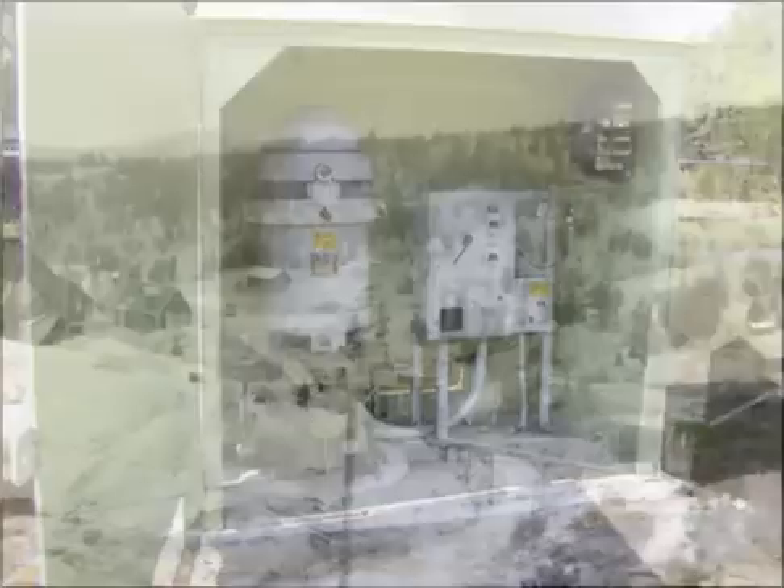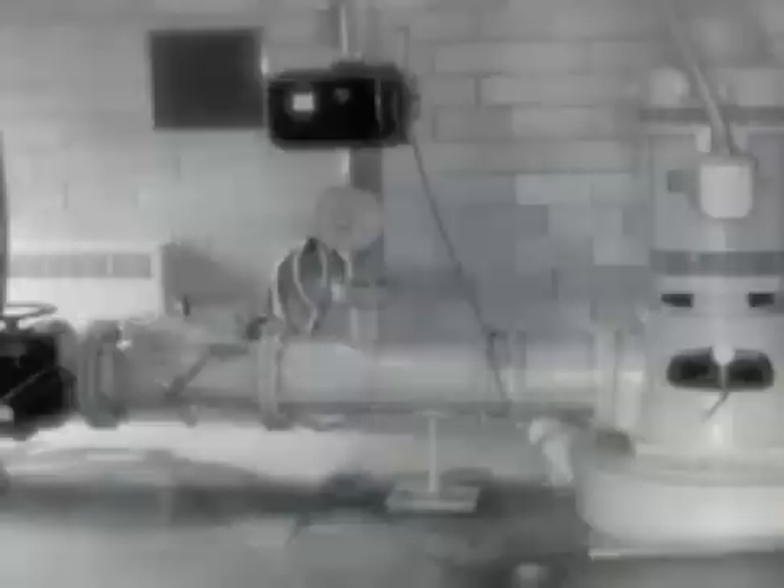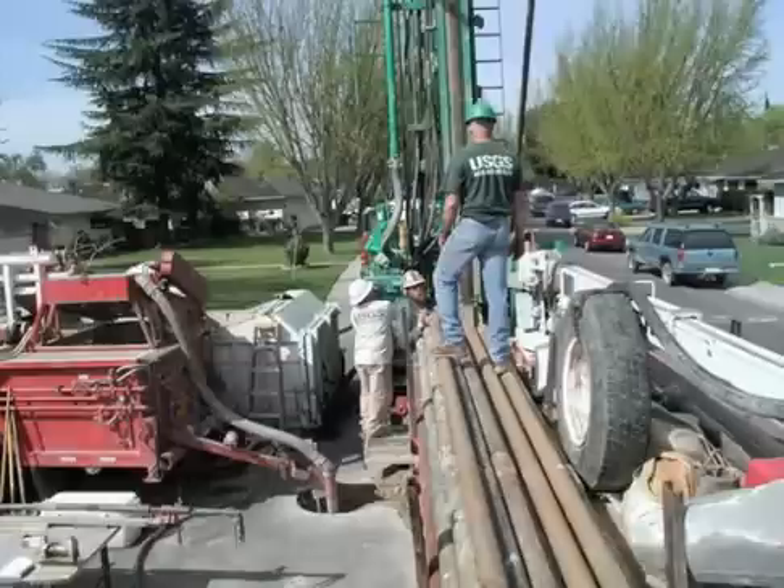Water from a public supply well is frequently a mixture of water from a range of time periods associated with different land uses and potential sources of contaminants. Young water is more vulnerable to contamination from human sources. Old water is not necessarily free from contaminants because the water can dissolve minerals from the aquifer material. The position of a well screen affects the age mixture of water pumped by the well and therefore whether or not contaminants present in the aquifer are also in the well.